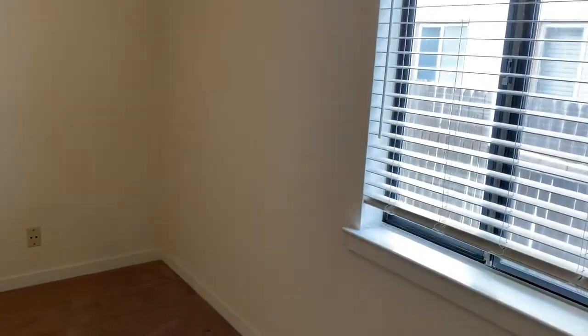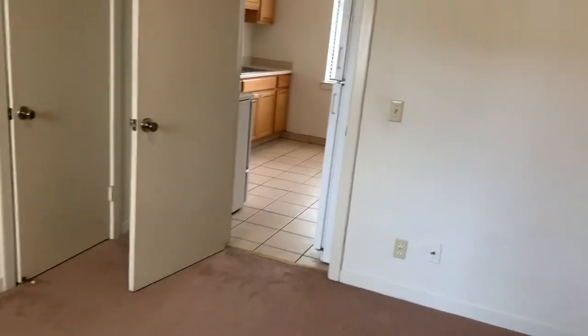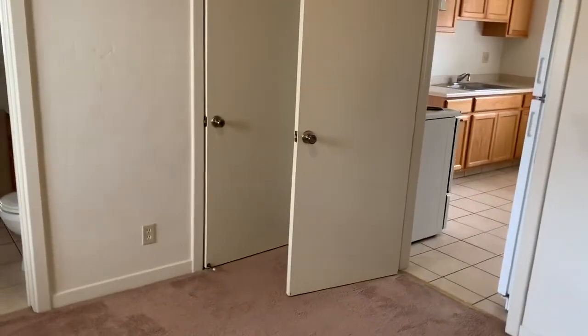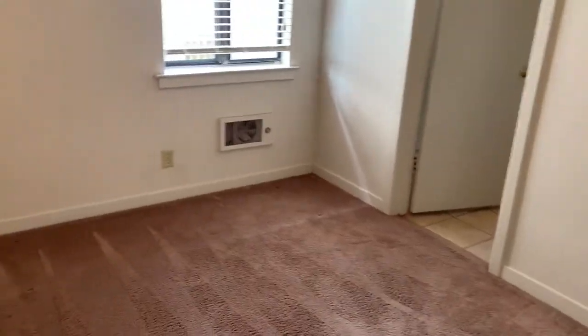Here's the second bedroom. You can also access this bedroom right off of the kitchen. Each bedroom is roughly the same size.